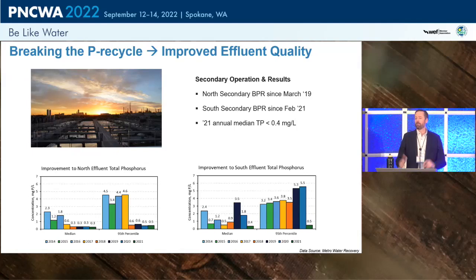On effluent quality: the north complex ran in BioP in 2019 with great results. On the south plant, BioP was started later, but the most recent data shows phosphorus on both plants now well under control. Importantly, both the median and 95th percentile data look good — the 95th percentile doesn't vary significantly, indicating a pretty stable process.